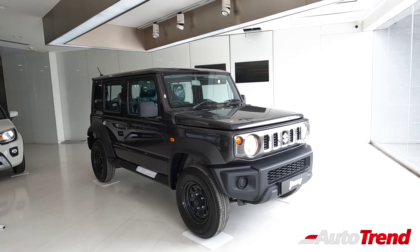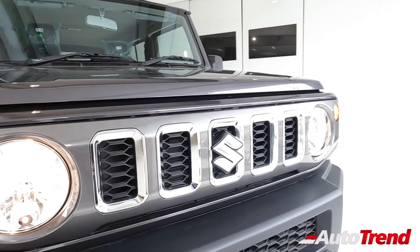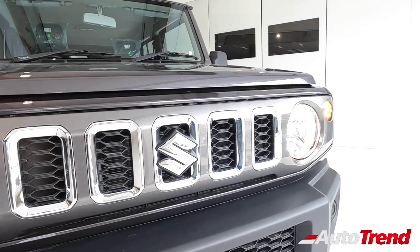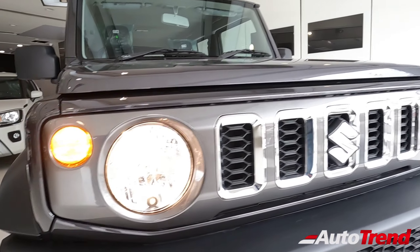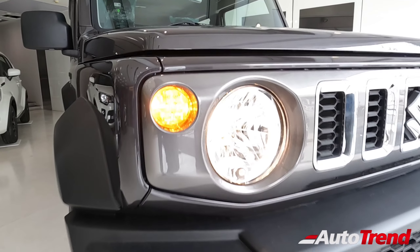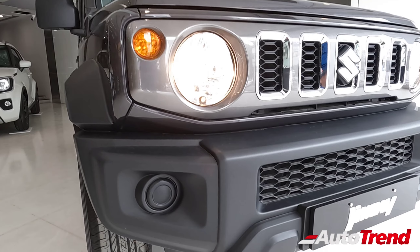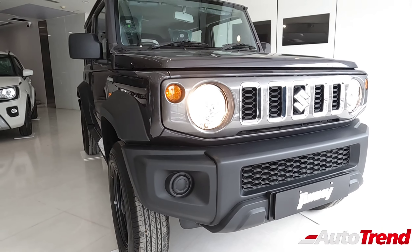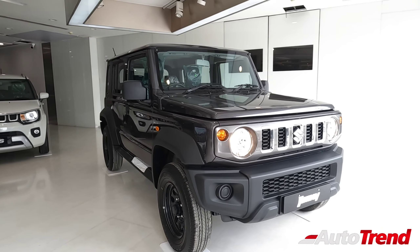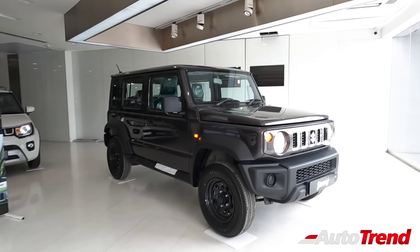On the front fascia you get chrome detailing on the front grille, which is standard on all Jimnys. However, on the Zeta variant you don't get LED headlamps — instead you get traditional halogen non-projector headlamps. Apart from that, the Zeta does not have front headlamp washers and neither does it have front fog lamps.